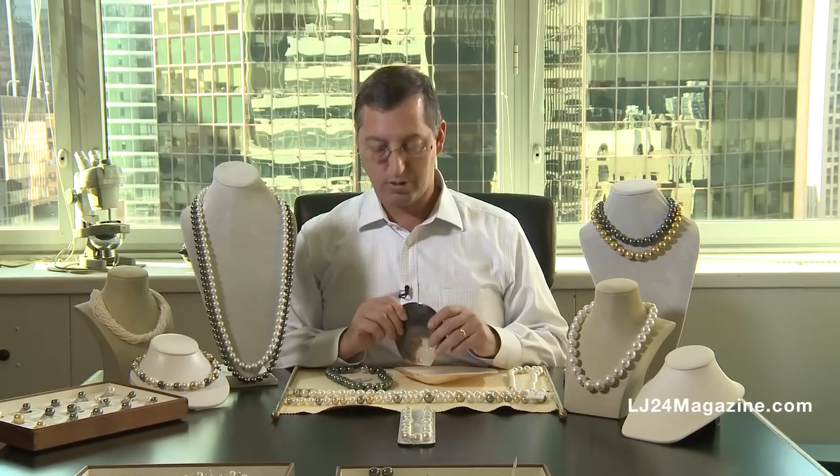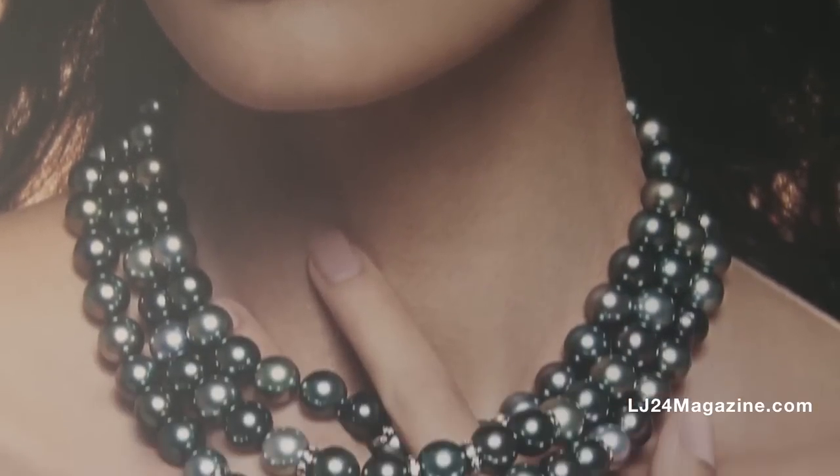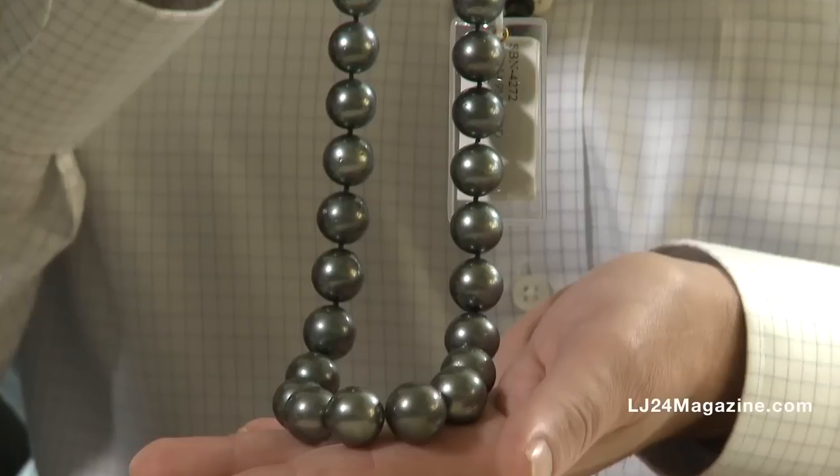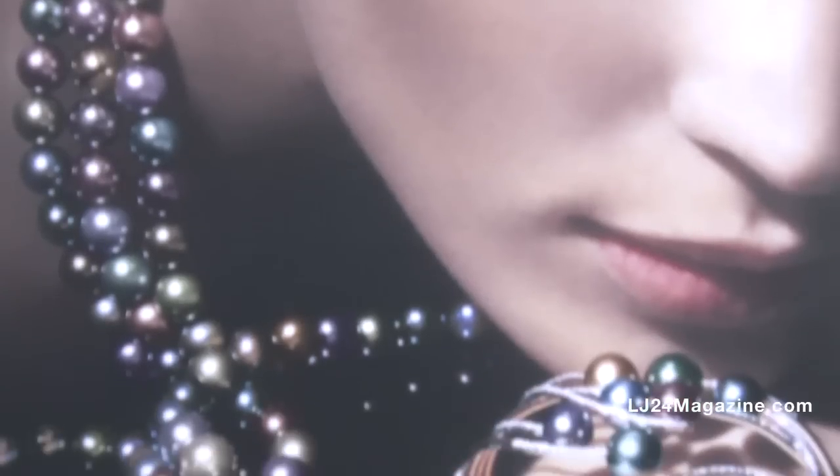We also have the Tahitian Pearl, or the black-lipped oyster. There are over 158 different shades of Tahitian Pearl, going anywhere from a silver white all the way into onyx black and everything in between.